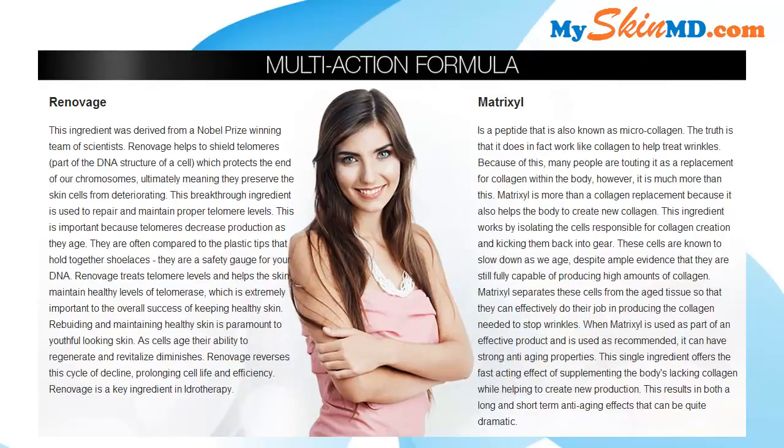Renovage helps to shield telomeres, part of the DNA structure of a cell, which protects the end of our chromosomes — ultimately meaning they preserve skin cells from deteriorating. Matrix Cell is a peptide also known as microcollagen. The truth is that it does in fact work like collagen to help treat wrinkles and reduce fine lines.